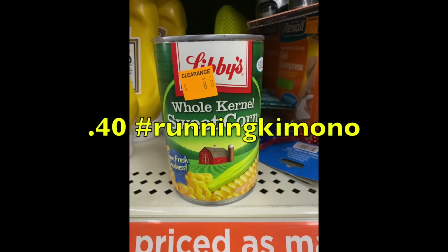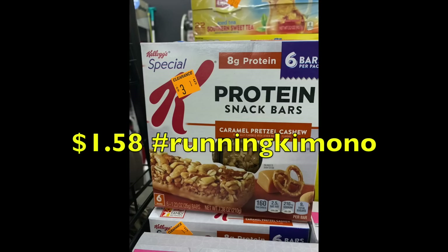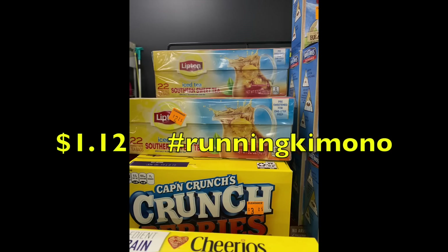Now the next batch of items are just on clearance — I'll show you what they'd be at 50% off. We have a can of Libby's whole corn for 40 cents. You might be able to pair manufacturer coupons or peelies with these. Then there are Special K protein snack bars at $1.58 at 50% off — check Kellogg's Family Rewards for coupons. The Lipton 22-pack of sweet tea is $2.25, so 50% off is just $1.05.